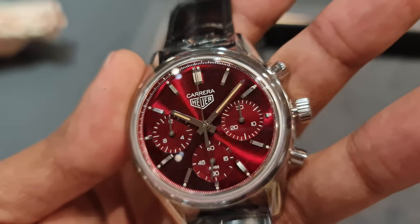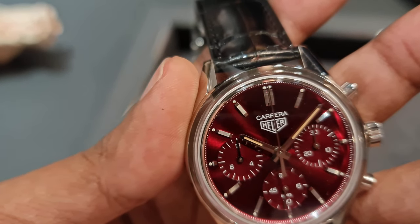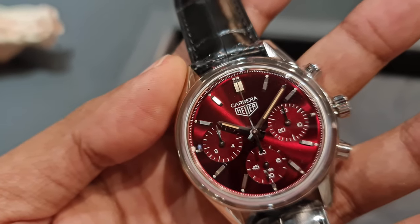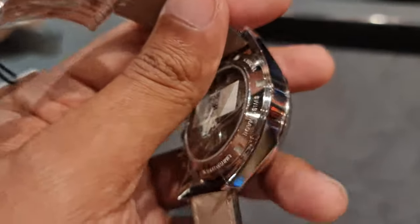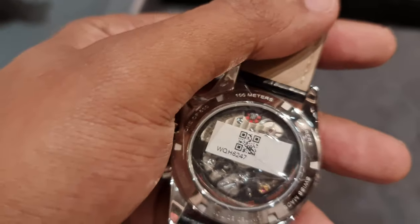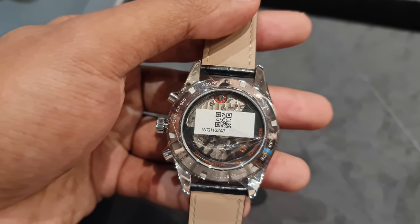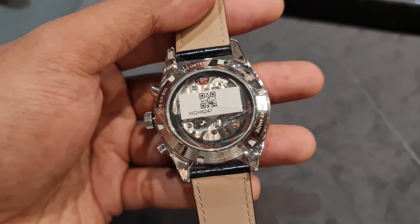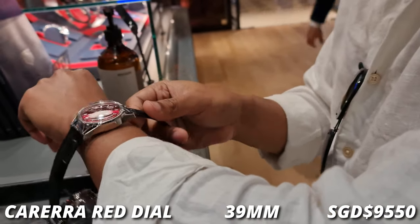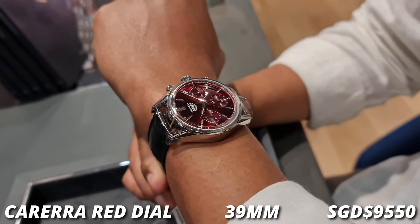If you notice on the dial, it only says 'Heuer' instead of 'Tag Heuer', and that is because this design language is from before the company Tag bought over Heuer — making the company you know today. There are not a lot of Tag Heuer watches that I can see myself wearing or purchasing. This is one of the few. A lot of Tag watches nowadays are a little bit too big or the design language is not my style. This one is more timeless, classy, and elegant. Unfortunately, most of the nice watches from Tag Heuer are usually limited edition.